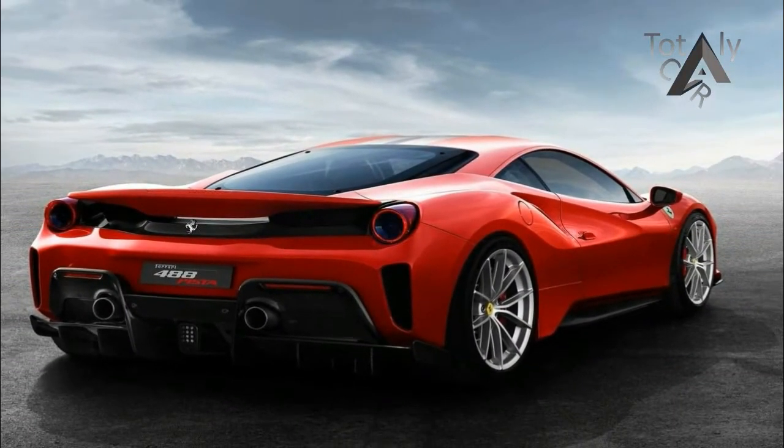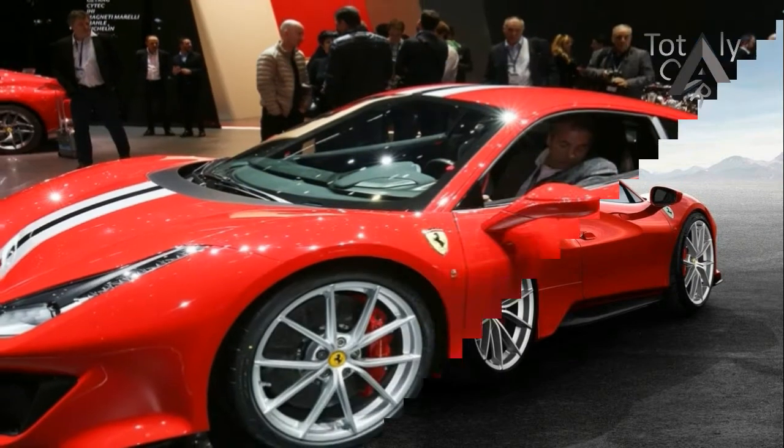It's also, paradoxically, the easiest of them all to drive — at any speed.